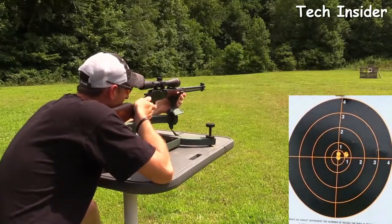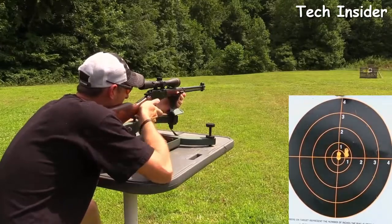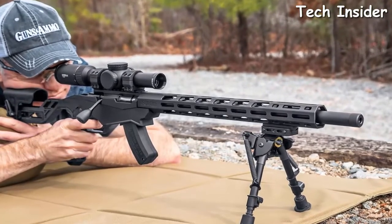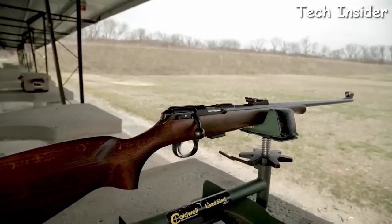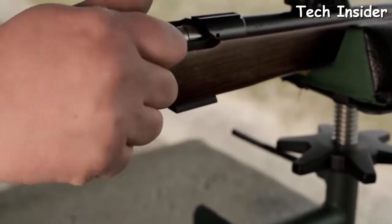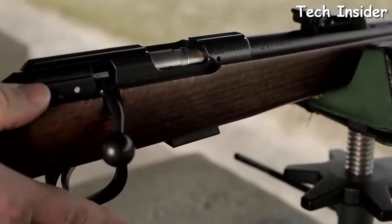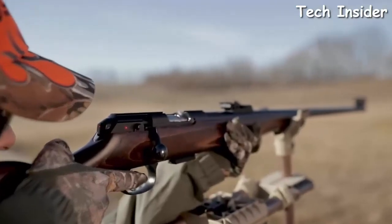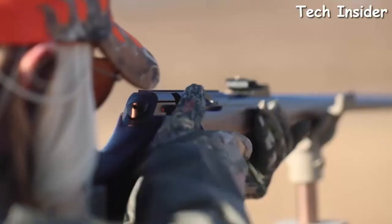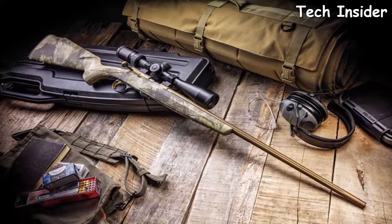The 22 LR is a great starter rifle for new gun enthusiasts and is still a staple for veteran firearm aficionados. They're the most fun and affordable guns to shoot. The 22 LR also has a lot of practical uses — if you want a cheap weapon for backyard plinking, it's unbeatable. Nothing else can match it when it comes to cost and hunting prowess in such a small package.